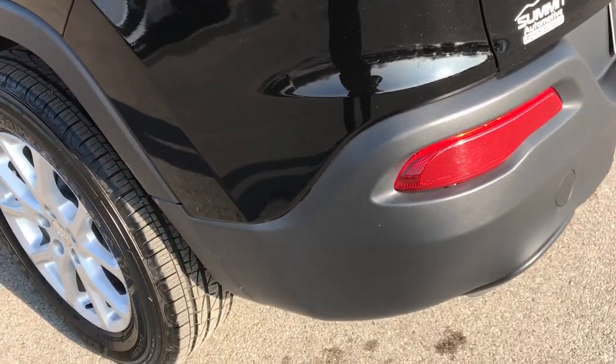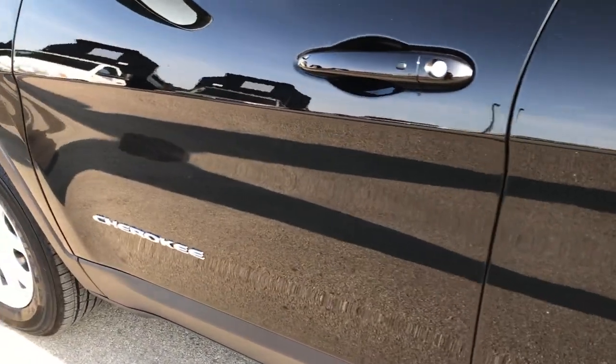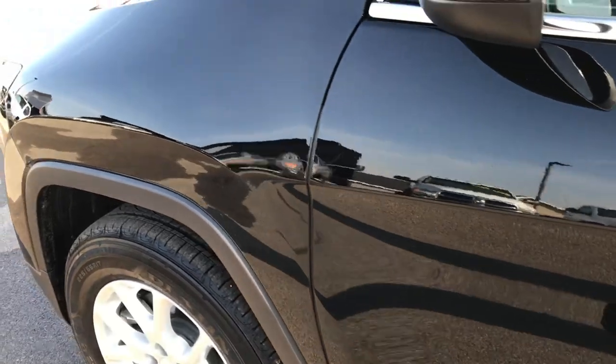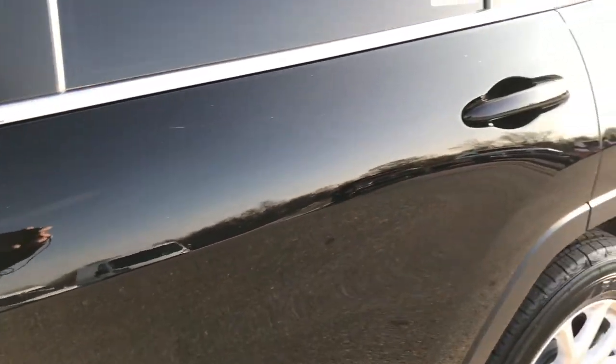As you go down this side of the Jeep, it's just as clean as the passenger side. We want to make sure you get the most accurate representation possible, so when you get here there are absolutely no surprises and you can make a smart buying decision from the comfort of your own home.